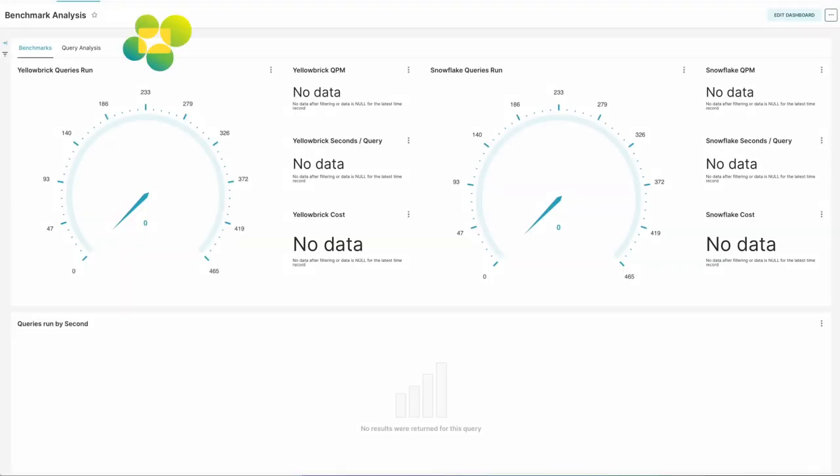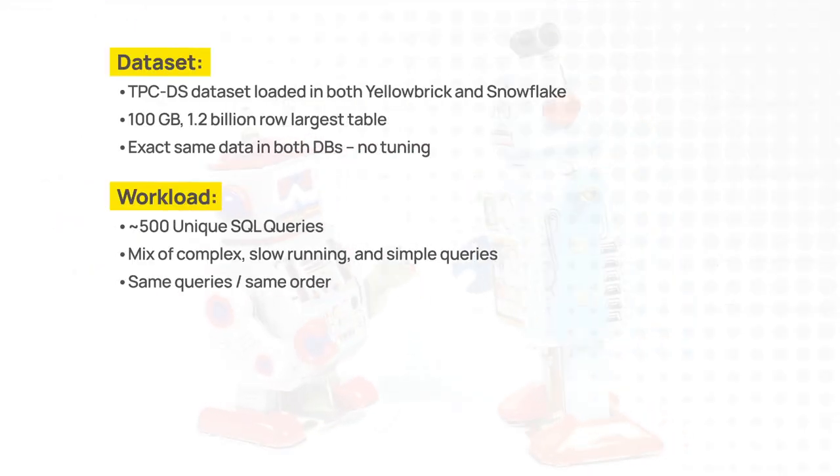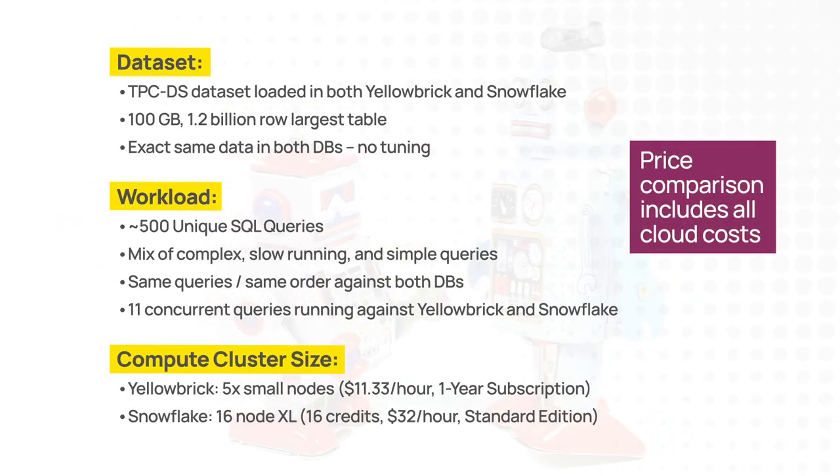So what we're going to do is run a performance comparison challenge between Yellowbrick on the one side and Snowflake on the other. As part of this challenge, we're going to run a workload of around 500 queries on each system at the same time — a drag race to see which one finishes first and which one offers the best price performance.